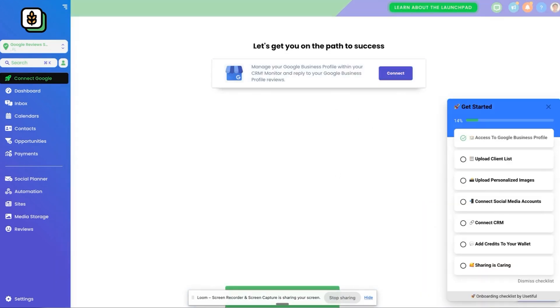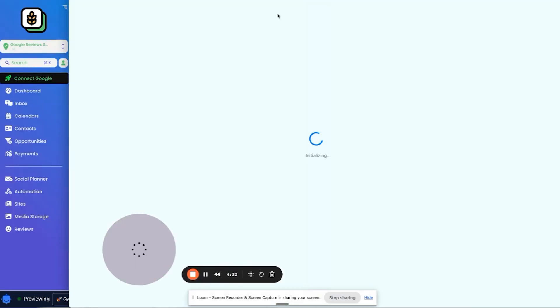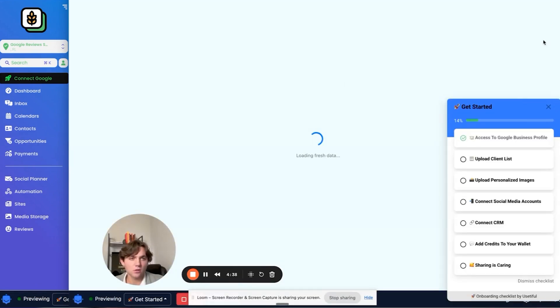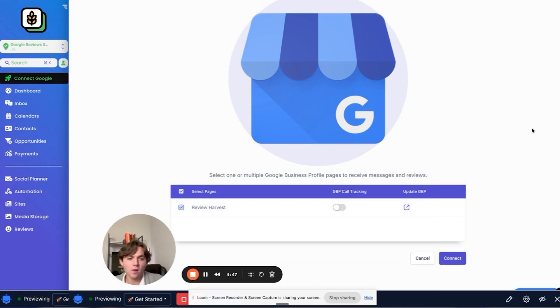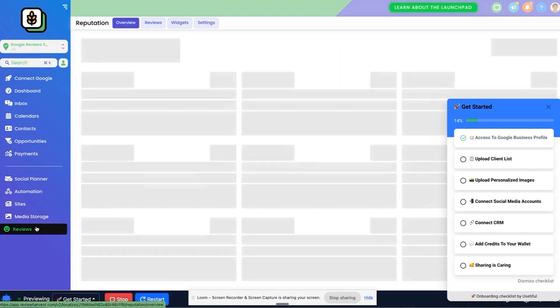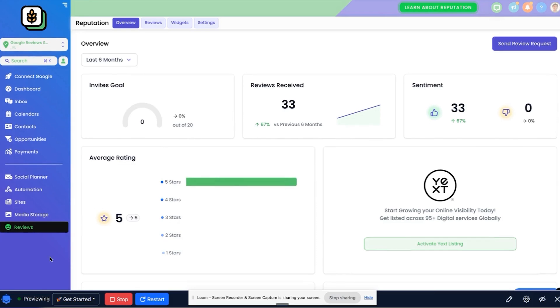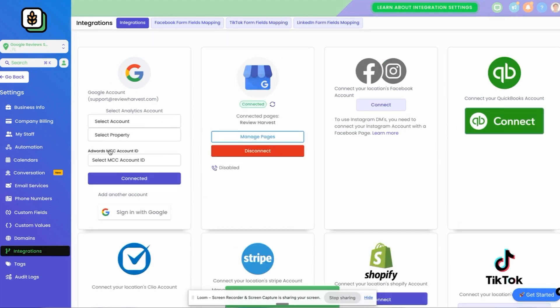Once they get that connected, sometimes a pop-up window gets blocked, so you want to just refresh the page. If the GMB selecting page doesn't appear, you can connect it under Integrations. Click on Connect again and you'll see the GM page select appear. You'll see the Get Started pop up again — click the checkbox next to it. You do not want them to turn on call tracking; that's going to change their number on the Google Business Profile. Just click Connect and it'll be connected. High Level's interface may look a little different for you.